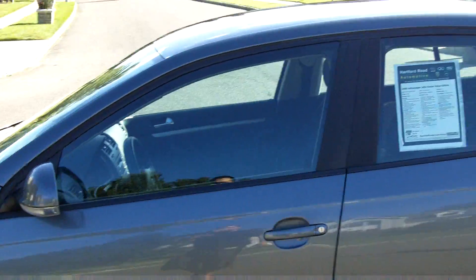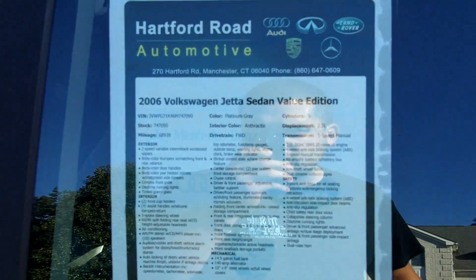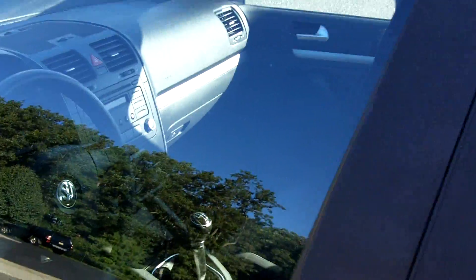As you can see, the dealership that it was originally placed for sale — once it went up on the market — is right here: Hartford Road Automotive. That is not us, of course. Let's take a look on the inside.